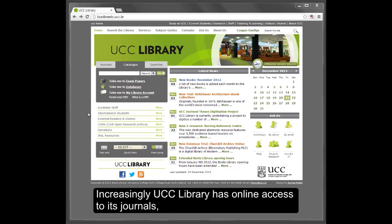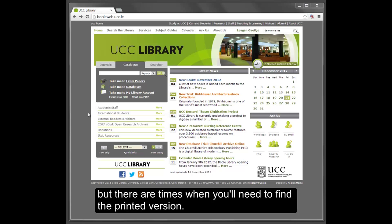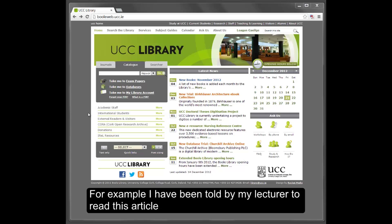Increasingly, UCC Library has online access to its journals. But there are times when you will need to find the printed version. For example,